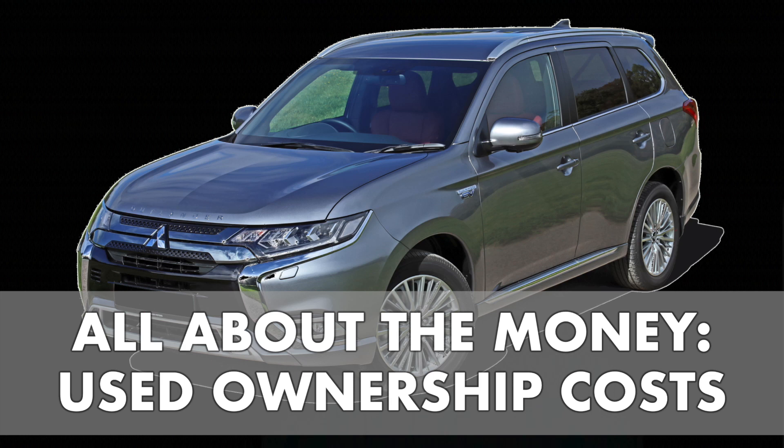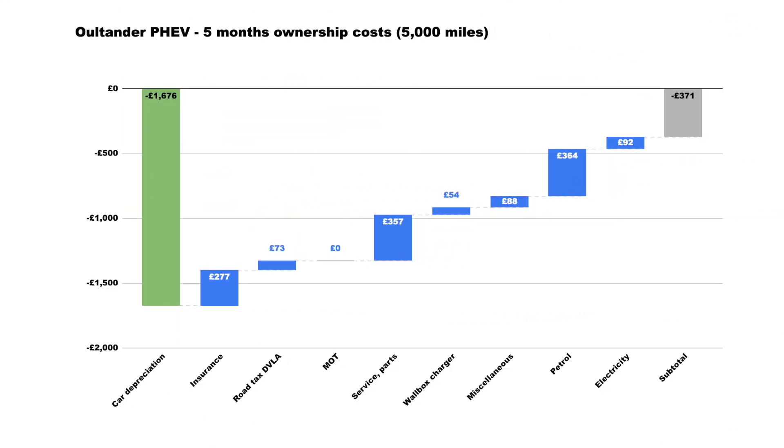Hello, it's all about the money today on the Outlander PHEV. If you're considering buying it used, I'm going to break down the costs I've incurred over five months of ownership. We will then look at the annualized and monthly version of these costs.